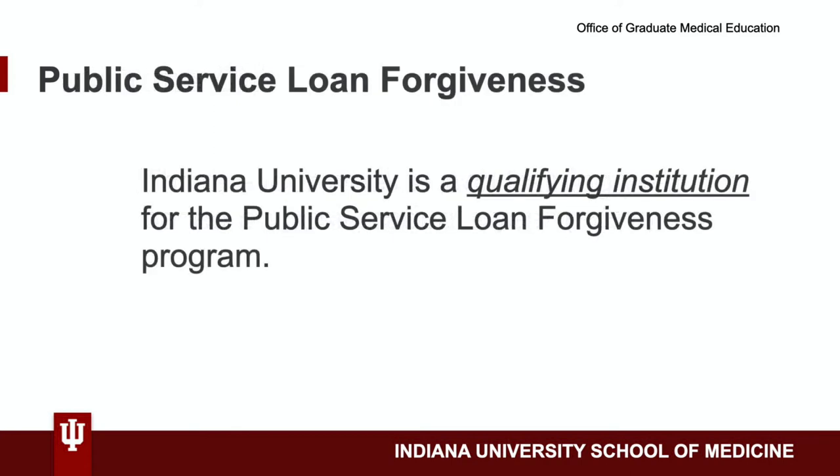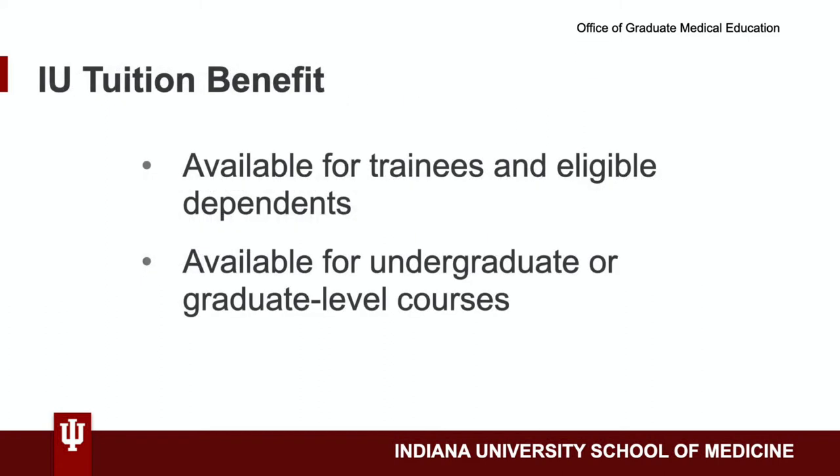Indiana University is a qualifying employer in the Public Service Loan Forgiveness Program. The IU Tuition Benefit Plan reduces the cost of IU courses for employees and their dependents' undergraduate or graduate-level studies.